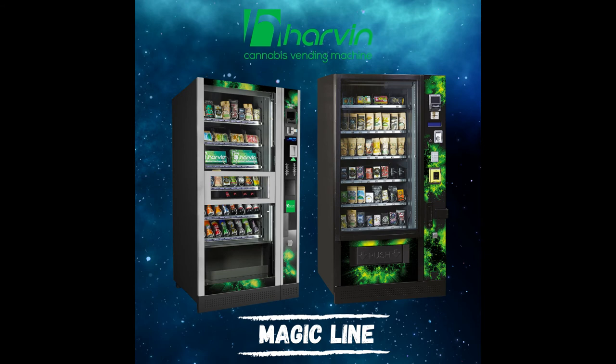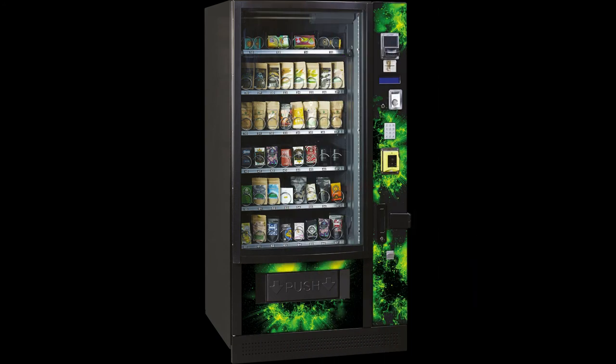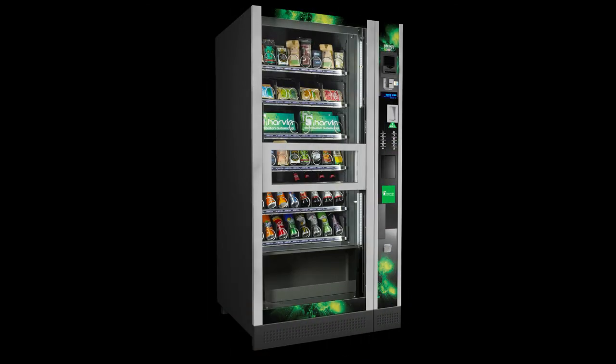We now present Havien's Master line. It consists of two refrigerated machines that are perfect for all those products that need a controlled temperature for good conservation — drinks, food, hemp, or other. Master Revolution is available in two formats: 36 and 56 product selections. Master Lift Plus also has 56 selections and is equipped with an internal product lift to ensure gentle product handling.